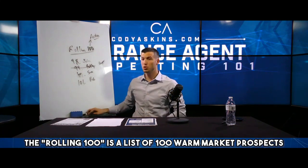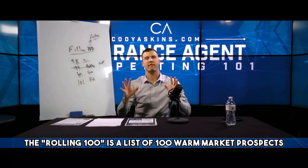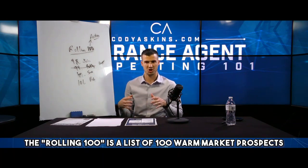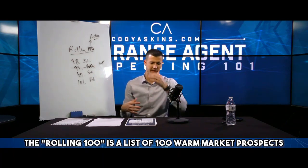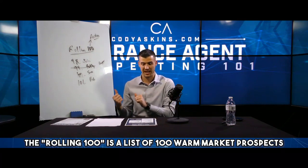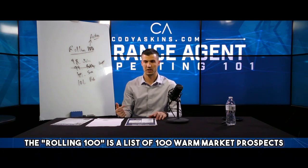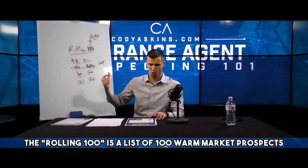This is something I used early on and it freaking crushed it for me, because it's a better concept than going to write down 500 people that you know. It's 100 — it starts small. 100 is easy. There's a book called Prospecting Made Easy that says if you can't write down 500 prospects, you're not serious about prospecting. So 100 is easy, and you have this rolling 100.